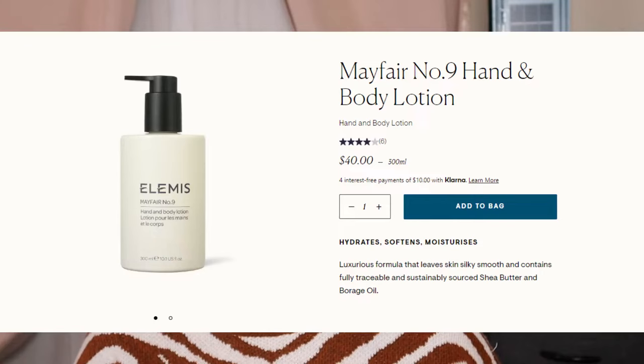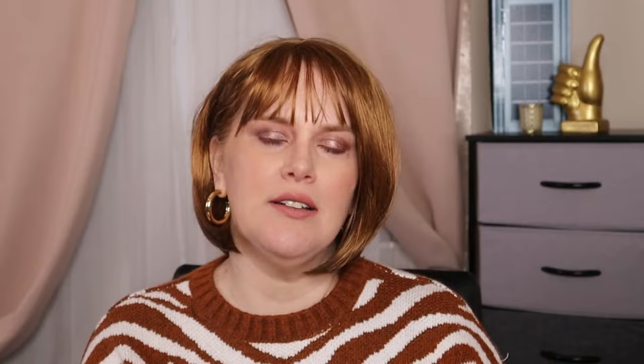This is exciting news — last year they launched two refillable products: the Mayfair No. 9 Hand and Body Lotion and the Mayfair No. 9 Hand and Body Soap. It sounds like that's kind of a test to see how those products do, and then hopefully they'll figure out a way to expand that program. They also have goals to continue improving on being more sustainable. By 2025, they want all their operational sites to be using 100% renewable electricity. And by 2023, they want to ensure full traceability of the country of origin of the finished raw materials.